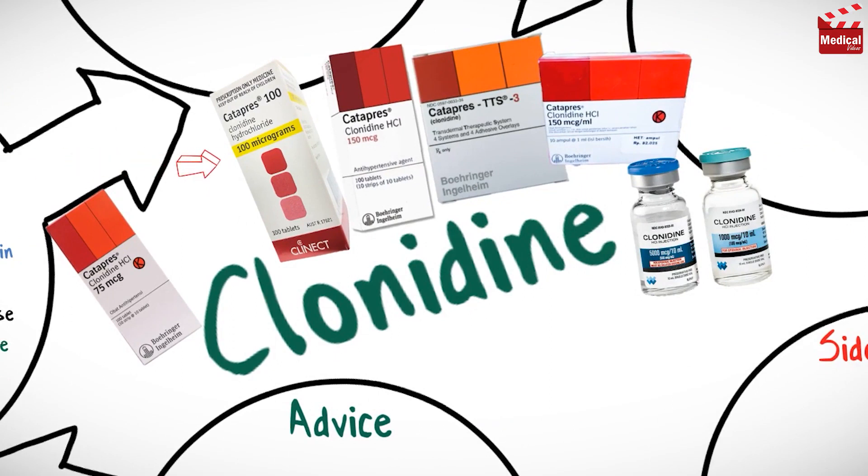It is available as tablets, transdermal patch, and solution for epidural injection.